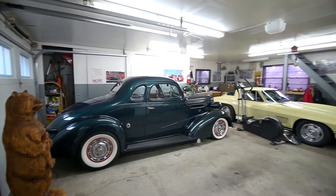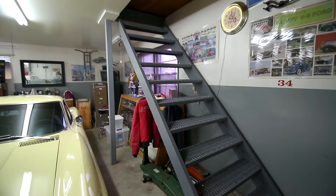The oversized attached garage is heated, with stairs leading to a huge storage space.